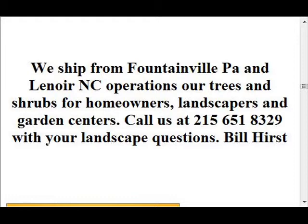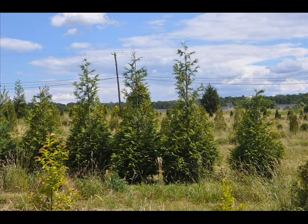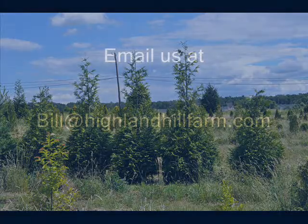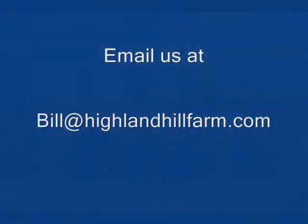We have a large variety of deciduous evergreens and shrubs available at Highland Hill Farm — shrubs of all sizes, shapes, and colors, and we're constantly reviewing and adding new varieties to our inventory. We will have several new introductions every year with a goal of offering you a great selection of quality plants at the best price. You're always welcome to come to our facility to see our operations and tour our nursery. Call us at 215-651-8329.